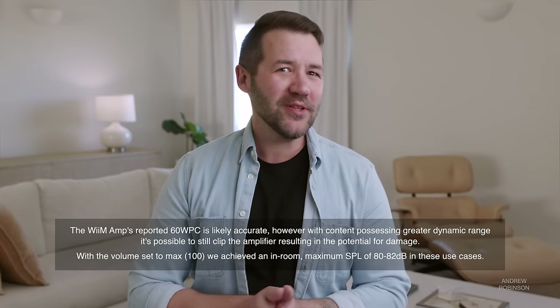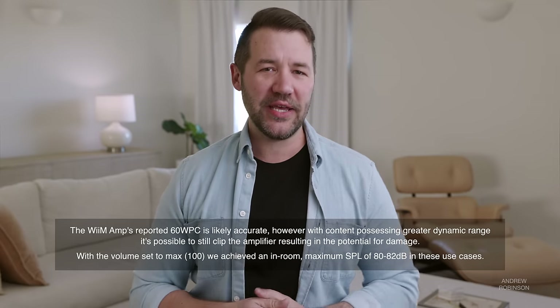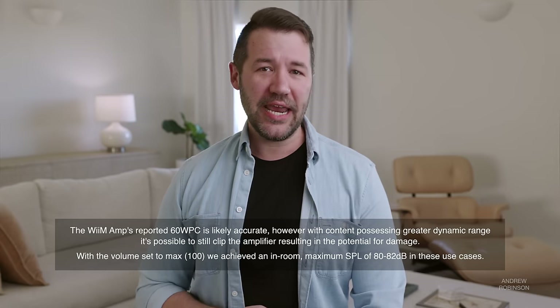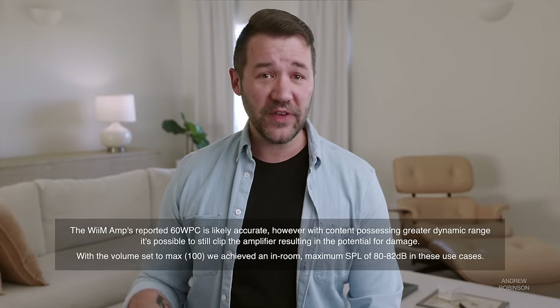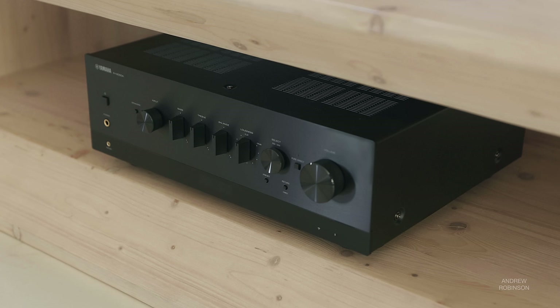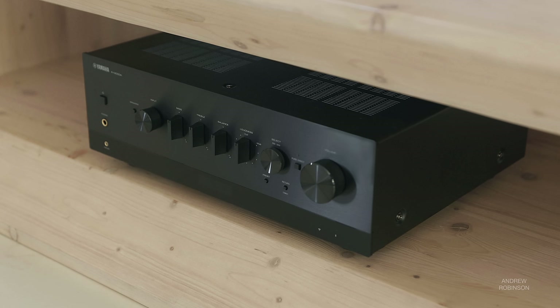A quick note on the Weemamp: while it is technically capable of driving the Kendalls, if you have a large space or like to listen loud — levels higher than 80 dB from a distance of 10 or more feet — I would not pair these two together. You will be better served by something like the Yamaha 1000A in these situations. The Weem simply lacks the headroom to safely drive the Kendalls to loud volumes, especially in larger spaces.